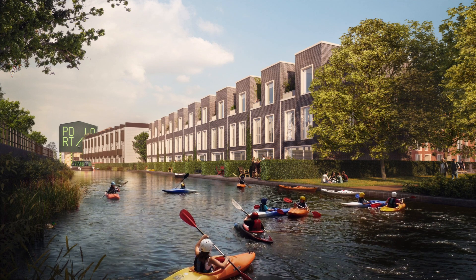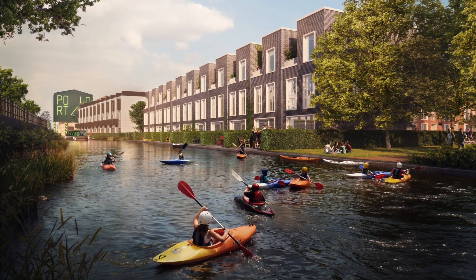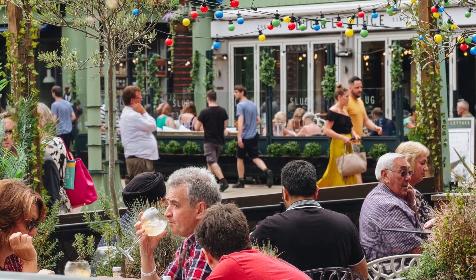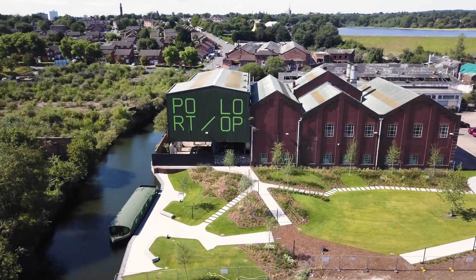City Council, Urban Splash and Canals and Rivers just got the ability to really make the most of the water and bring it to life. So you've got real opportunities to get moorings in, to get events on the water, to get a water bus — all these sort of things are happening on this project because of the partners involved.